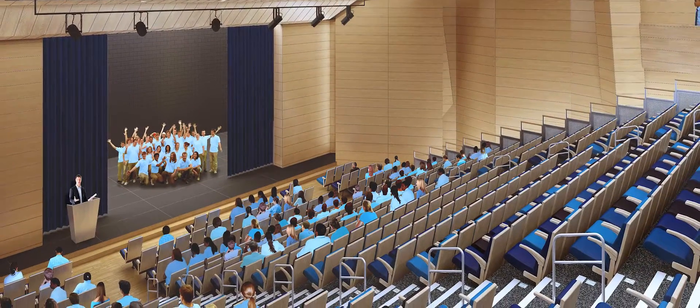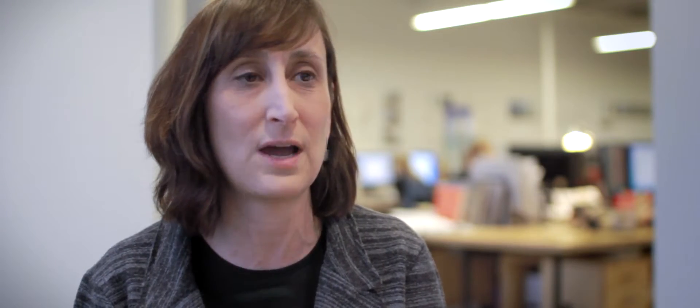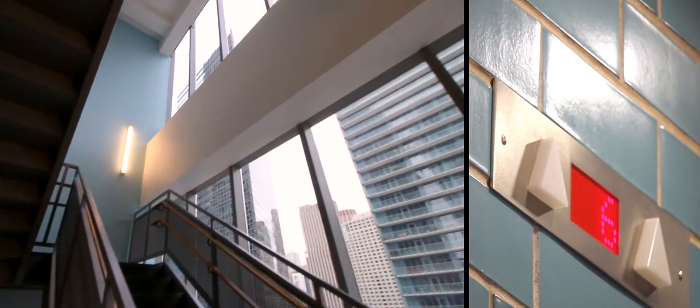We take an integrated approach to design that focuses not only on the space requirements, but also how technology, furniture, and indoor and outdoor accommodations can enable flexibility and support varied modes of instruction.